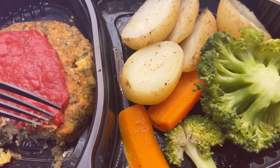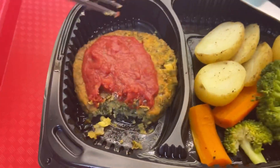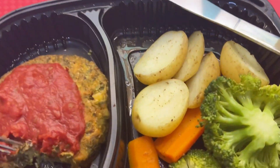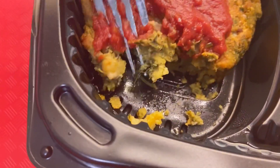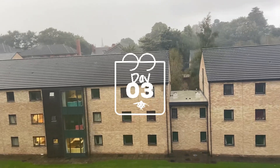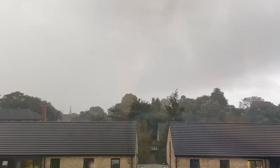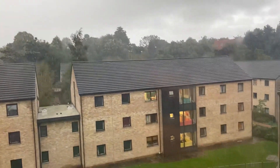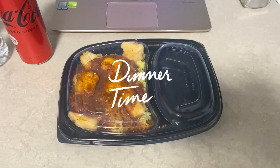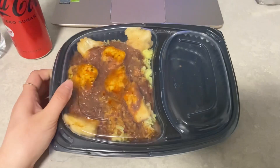Pokoknya unik sih — dia kayak mencampur berbagai bahan, terus dijadiin modelnya kayak steak gini. Oh, tau nggak sih? Ini cheap cheese. Kayaknya masih terang deh — sekarang udah hujan aja, udah gelap nih. Oke guys, jadi hari ini adalah hari ketiga karantina. Dan ini adalah makan malamnya.